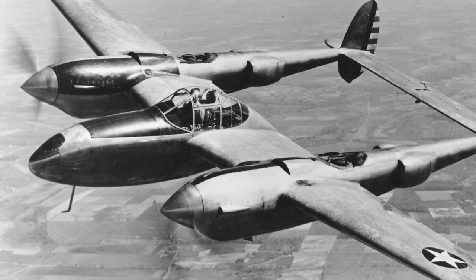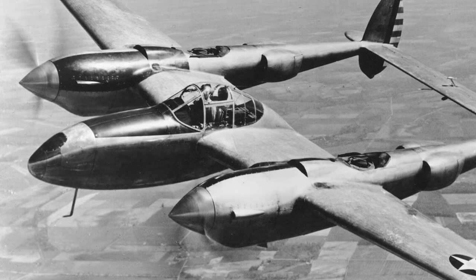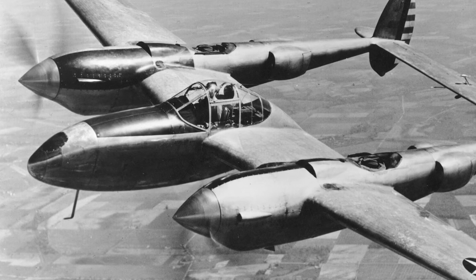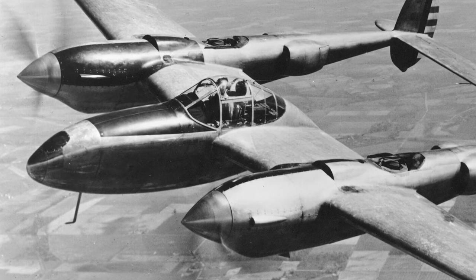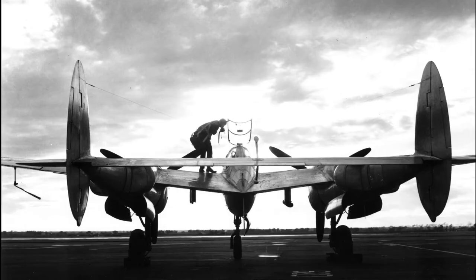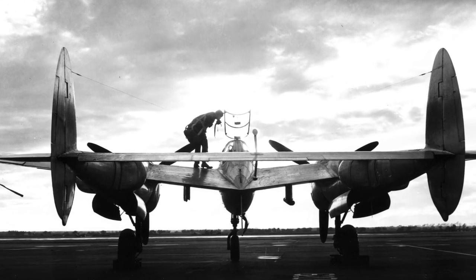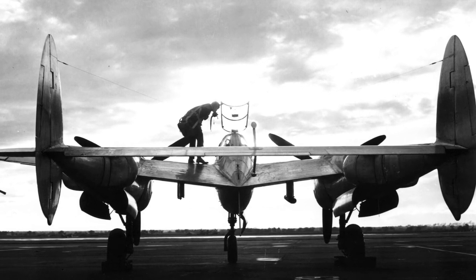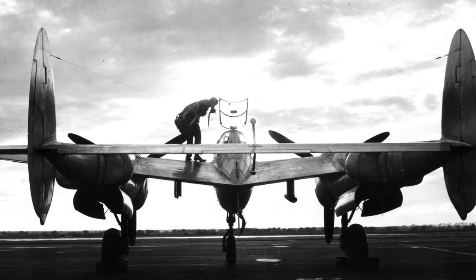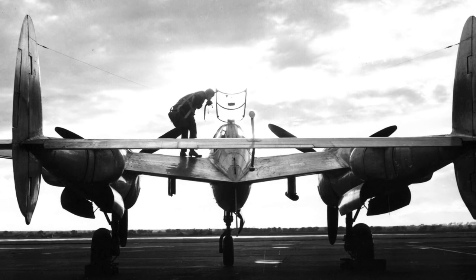The YP-38 had been substantially redesigned to improve stability. Test flights showed that the aircraft's tail would begin to shake violently at high speeds approaching Mach 0.68, especially during dives. The dive would also steepen, the aircraft would enter a compressibility stall and the controls would lock up. Although very aware of the problem, Lockheed engineers had to concentrate on delivering the first order of 65 Lightnings before they could focus on the problem.